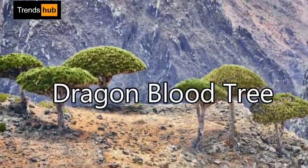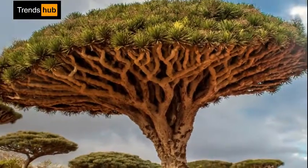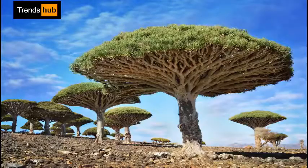14. Dragon's Blood Tree, Dracaena cinnabari. Dracaena cinnabari, the dragon's blood tree, gets its folk name from its crimson sap that resembles blood. The sap, or resin, has been used for its anti-inflammatory properties.